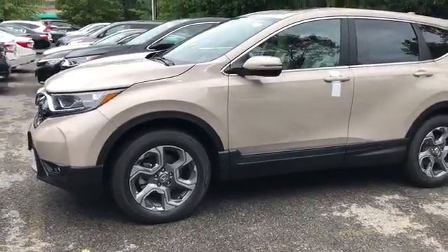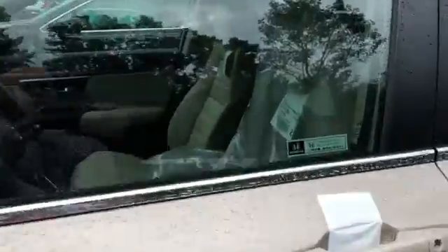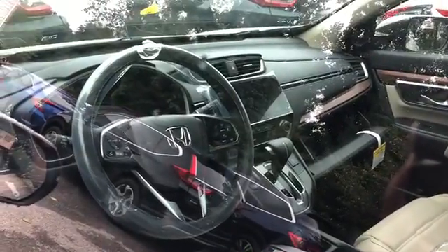You do get the alloy wheels. This one comes with the beige leather interior, and you do get the touchscreen display on the inside as well.